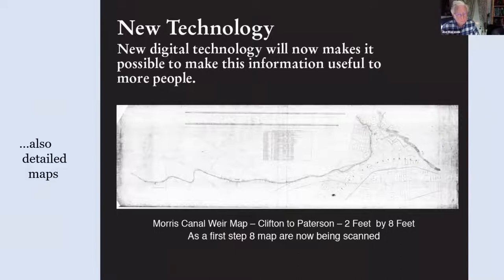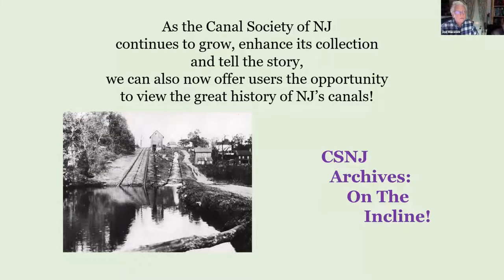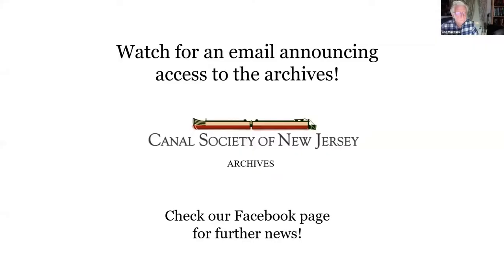We're trying to make this information in the archive available to more people. As we continue to grow and our collection grows, we can now offer users the opportunity to view the great history of the two canals. Next steps: watch for an email announcing access to the archives and check the Facebook page for further news.